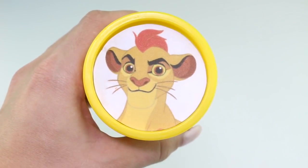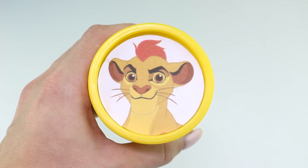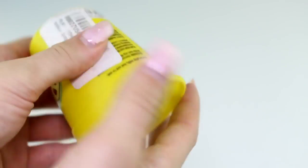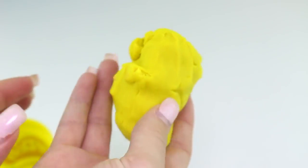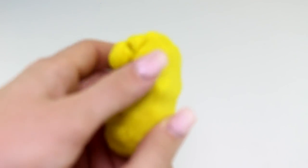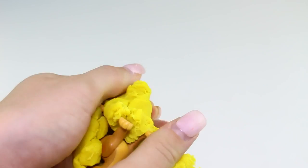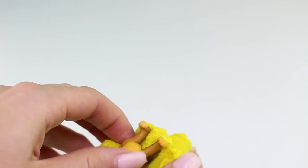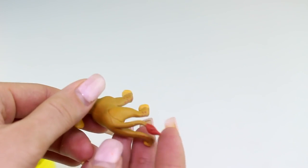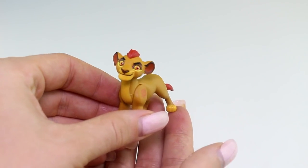Next we have Kion from the Lion Guard, and this is the color yellow. I see some red hair and a red tail — and here's Kion!